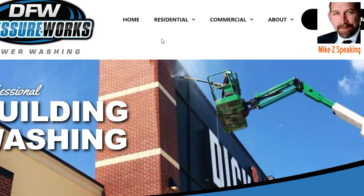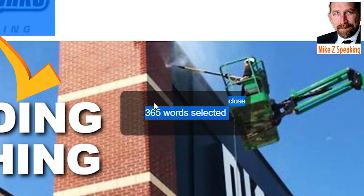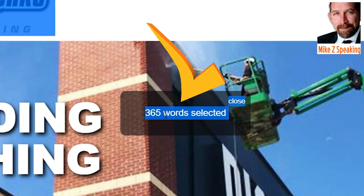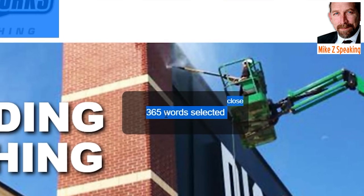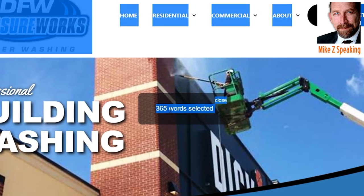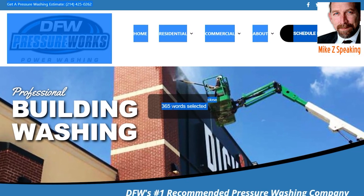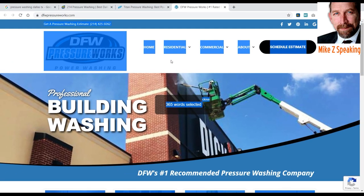That would probably follow suit by and large for the other sites. You can't really compare yourself to Yelp because they're a totally different site — but these are your competitors, and that's what you want to compare yourself to and make changes accordingly.